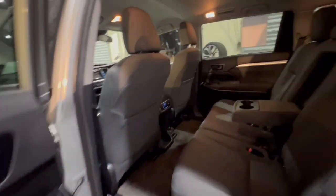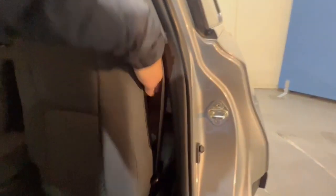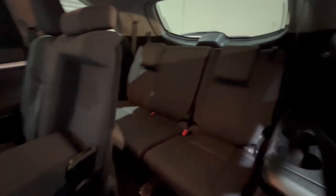Coming through the back, one of my favourite features is the amount of space in here. These seats slide forward and backwards. You've got tri-zone aircon and one of the great features is you can slide the seat forward to allow plenty of access into the rear seats as well.